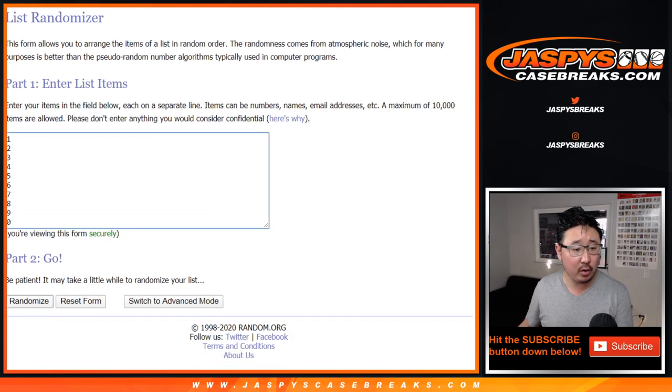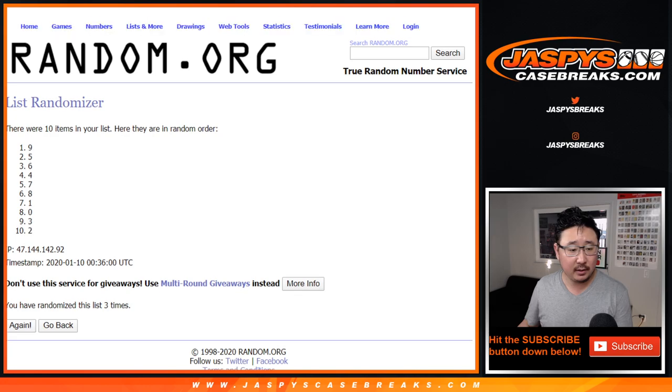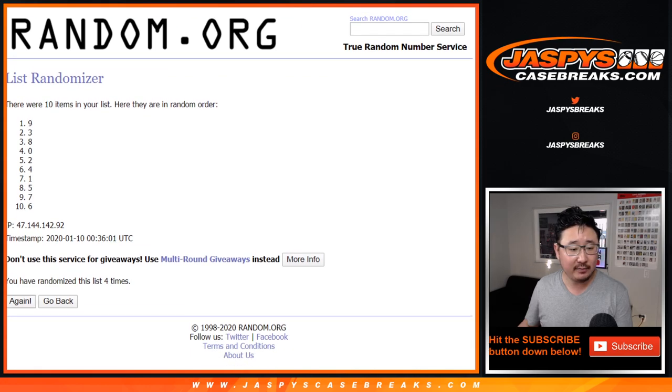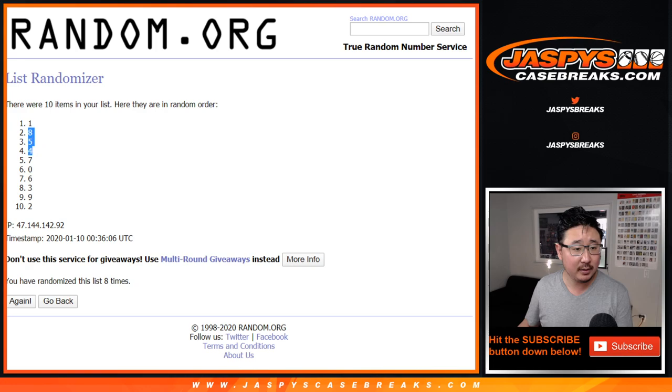Two and a six, eight times for the numbers. One, two, three, four, five, six, seven, and eighth and final time. After eight times, we've got one down to two.